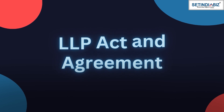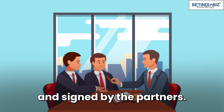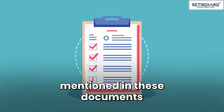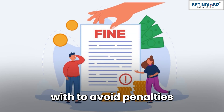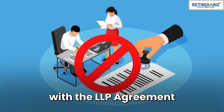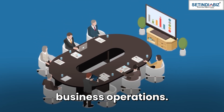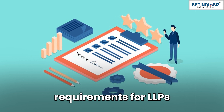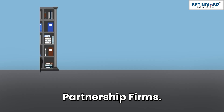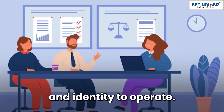LLP Act and Agreement. LLPs are governed by the LLP Act as well as the LLP Agreement drafted and signed by the partners. Every regulation and condition mentioned in these documents must be complied with to avoid penalties and adverse legal consequences. Also, non-compliance with the LLP Agreement may develop conflict among partners leading to hindered business operations. The bottom line is compliance requirements for LLPs are not as lenient as those of sole proprietorships and partnership firms, yet they're a preferred option when you need a strong legal base and identity to operate.